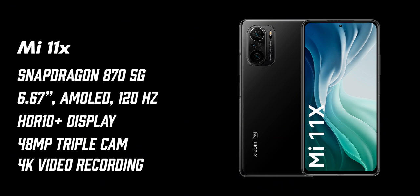If you're looking for something in between, you could consider the Mi 11X. It's a device running on the powerful mid-range Snapdragon 870 5G, with a beautiful 6.67-inch Super AMOLED HDR display refreshing at 120Hz for a smooth experience, a triple camera setup featuring a 48 megapixel primary camera, and 4K video shooting capability.